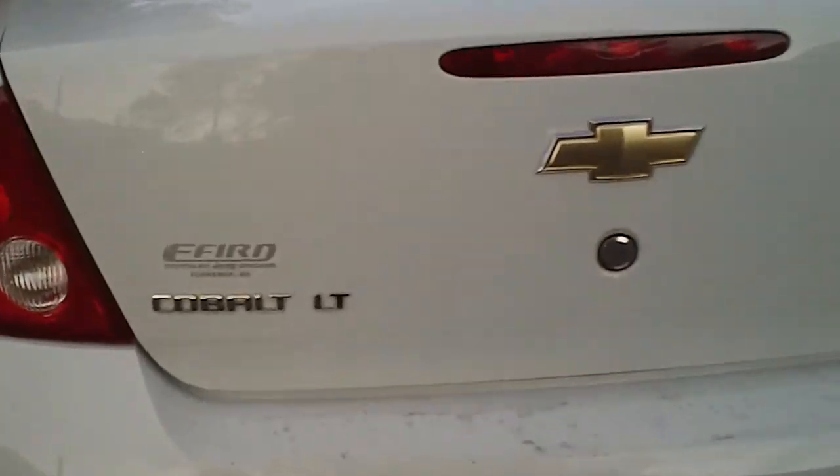This is a Cobalt LT, which means it has a few extra features on it standard. It's got a very deep trunk, a good bit of room if you need more. The back seats do lay down 60-40 split — you can release them there, and lay down one side or the other, or both.